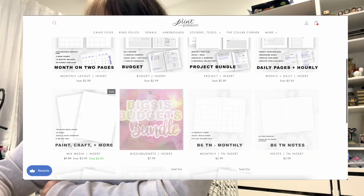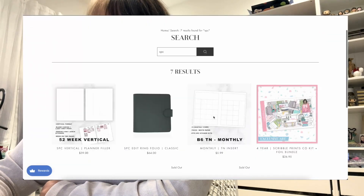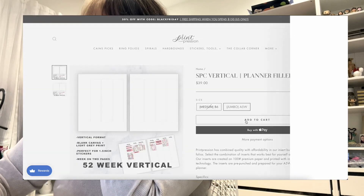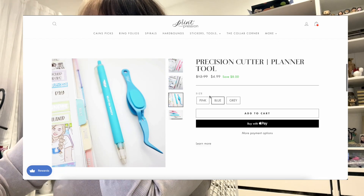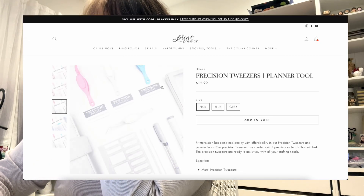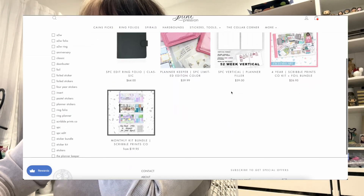I need to pick up inserts for my planner for next year. Also, Kane has been nudging me hard to try out his precision tools. I have the cutter, I just need the tweezers. I'm going to get an extra pair in gray because they're neutral. Let me check out the collab corner — oh, what is this? Exciting!